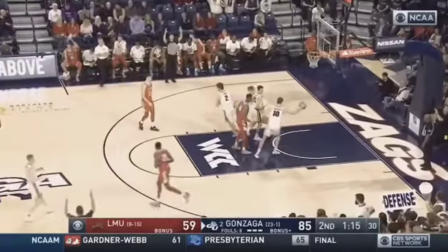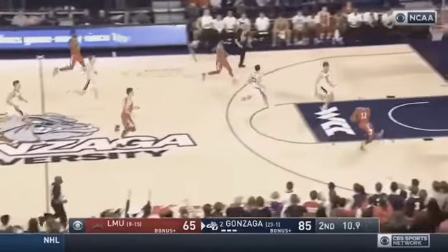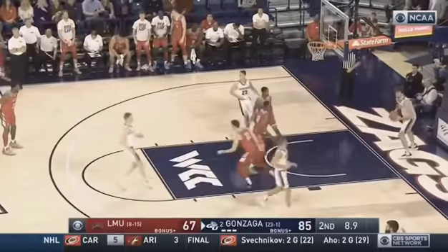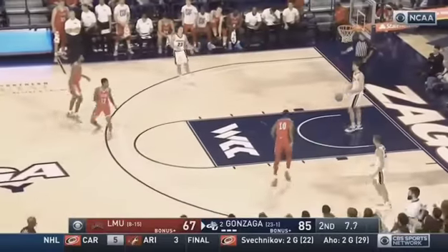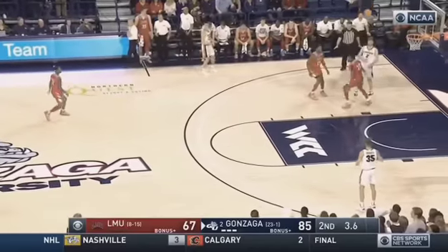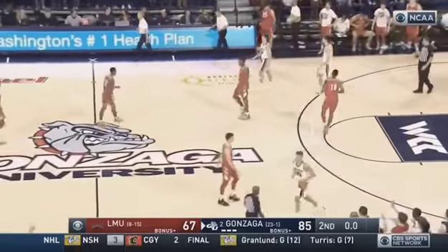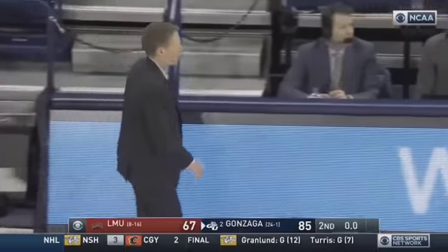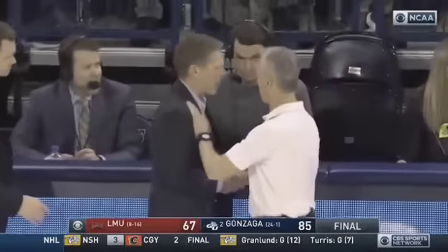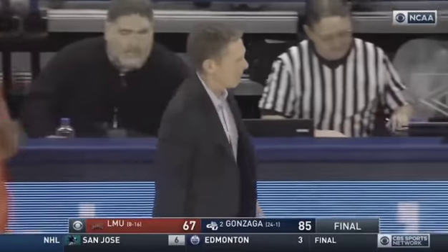Parker Dortch gave them distance and a lead. Williams with a right-hand stick and a dunk. And that'll do it. Number two Gonzaga will head to Moraga for a West Coast Conference showdown with St. Mary's on Saturday. Mark Few, who was not happy at halftime, got his message through.